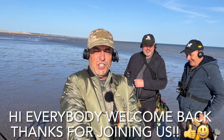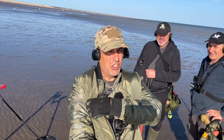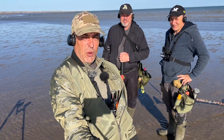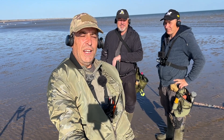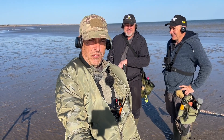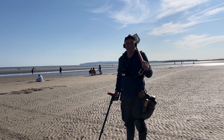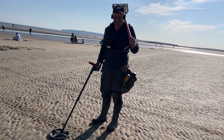Hi guys, welcome back to the channel, thanks for joining me. Hopefully you can hear us because this wind is howling. I'm out with my old pals Pinpoint Paul and Jimbo. We are going to do our usual thing — have a good hunt, see what we find, and have our usual little competition. I'm with Jimbo, just strolling along chewing the fat, having a catch-up because we haven't seen each other for a couple of weeks.